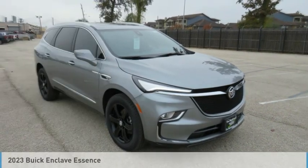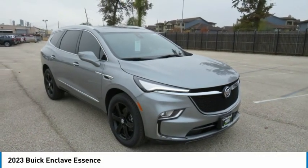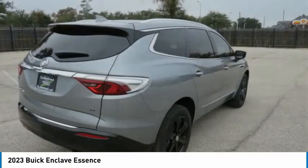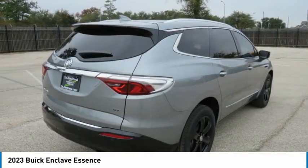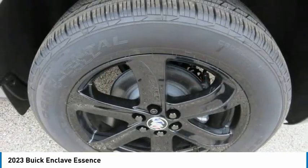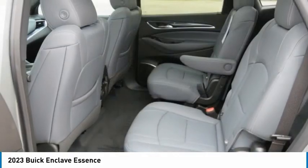Stop by and take a look at the 2023 Enclave. The Enclave offers three rows of seats, standard, with seating for up to eight passengers. Not only is it roomy and stylish, but Buick really did its homework on this vehicle. They did not cut any corners.